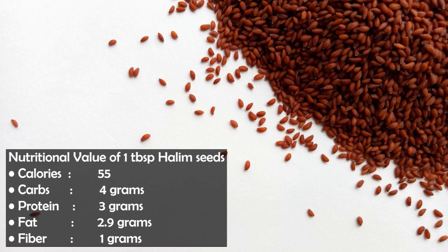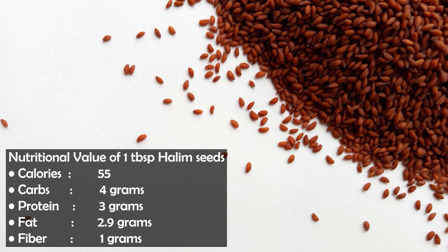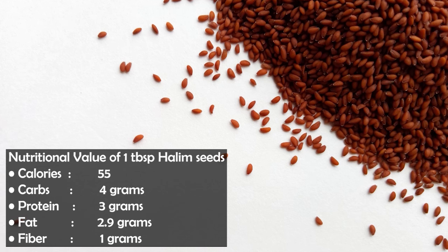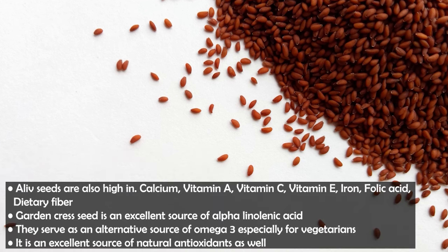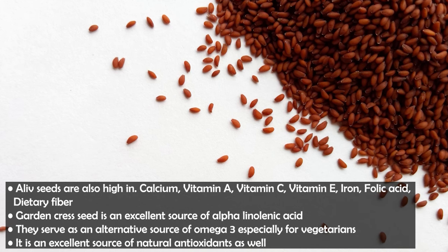Let's start with the nutritional value of 1 tablespoon of halim or garden cress seeds: 55 calories, 4 grams carbs of which 1 gram is fiber — making them rich in fiber. Protein 3 grams — also rich in protein. Fat 2.9 grams, which includes omega-3. They are also rich in calcium, vitamin A, vitamin C, vitamin E, iron, and folic acid.